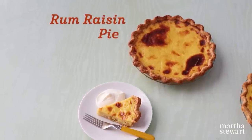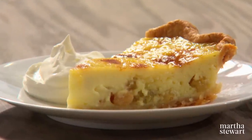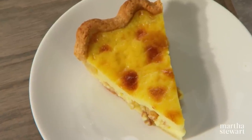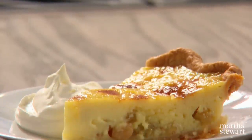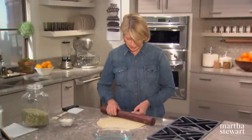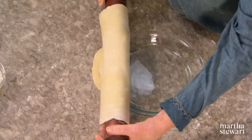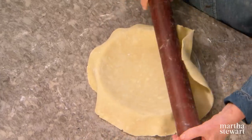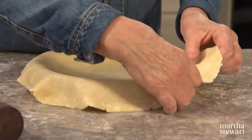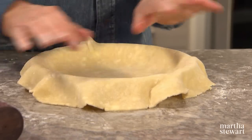If you find yourself frequently reaching for a pint of rum raisin ice cream, you're going to love this recipe for rum raisin pie — a silken vanilla rum custard and plump golden raisins fill a flaky crust for a new take on a delicious combination. Fit a half recipe of pâte brisée right into a glass pie plate, and don't let it get too warm because you won't be able to flute the edges beautifully. Get it right into the freezer just to stiffen up a little bit.